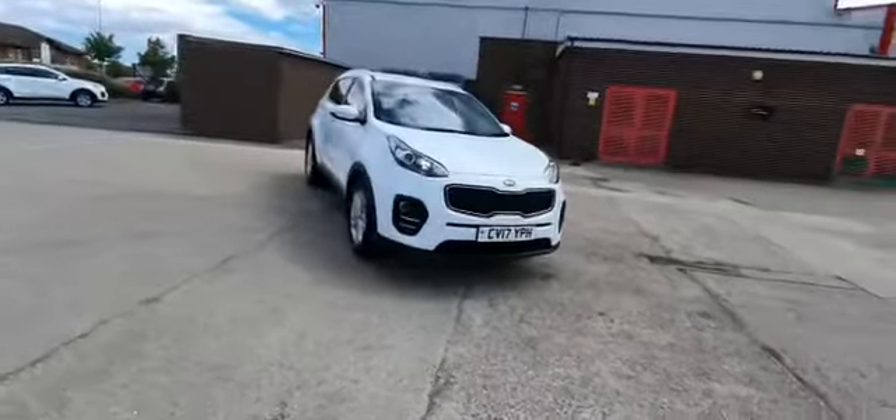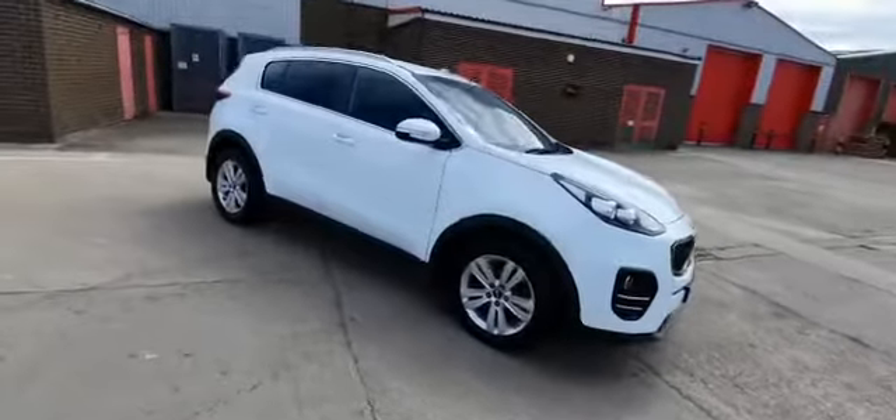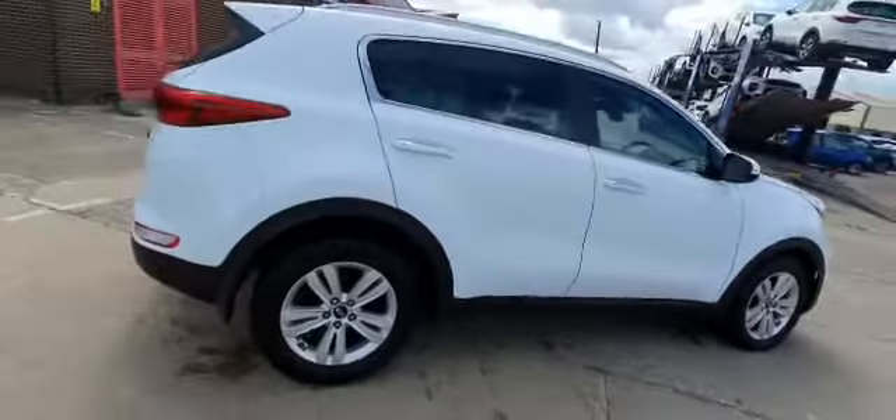Here at Stockton Kia we have a 2017 model Kia Sportage 2, 1.7 diesel manual in arctic white. It comes with 17-inch alloys as standard, chrome handles and chrome trim around the windows.